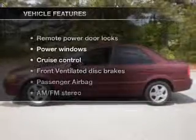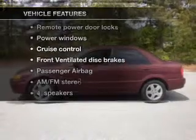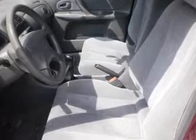With these notable features, you won't want to miss out on the opportunity to own this amazing ride. Power door locks, power windows, cruise control, AM/FM stereo, power mirrors, power steering, and an adjustable tilt steering wheel.